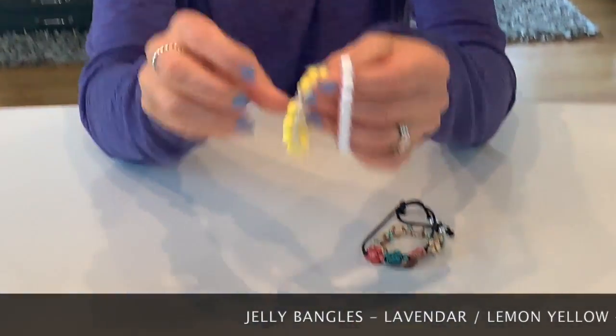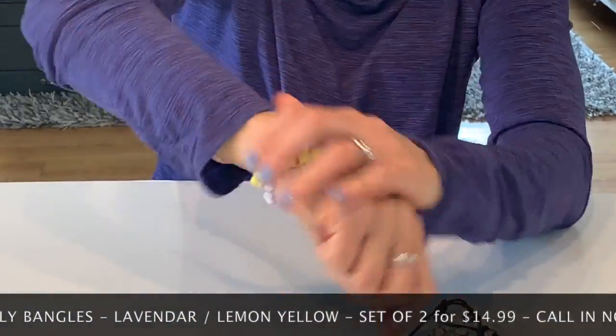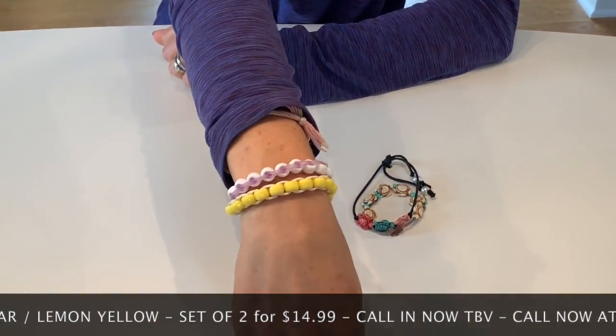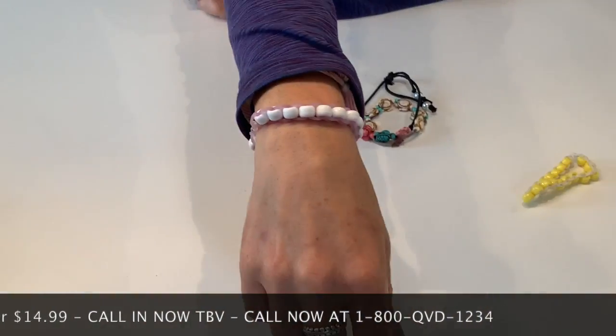It's so cute! Easter colors - you've got the lavender, you've got the lemon yellow. You can string them together so that cute look of the bangle kind of bending around and swishing around like that, or you can just do a single at a time. Does that really make a gal feel good - oh my gosh!